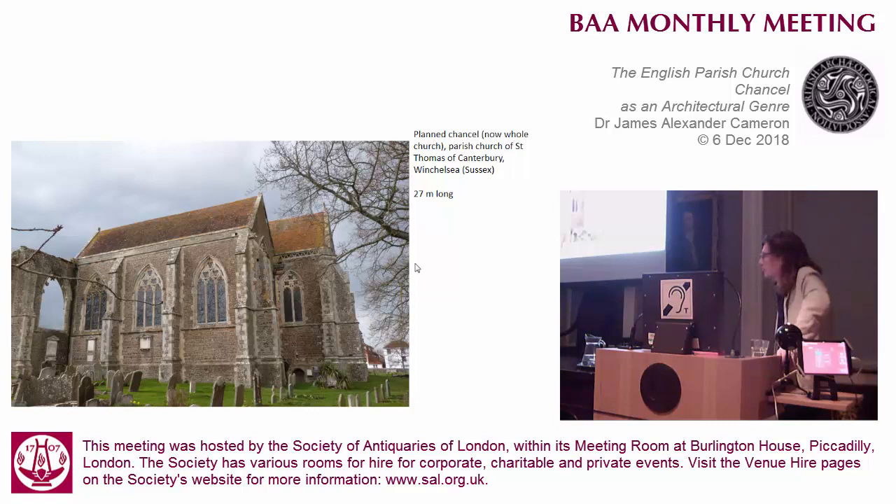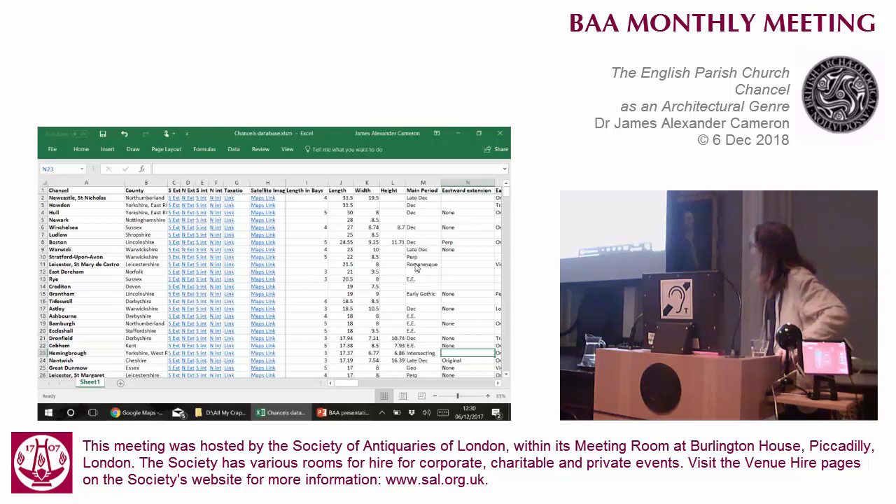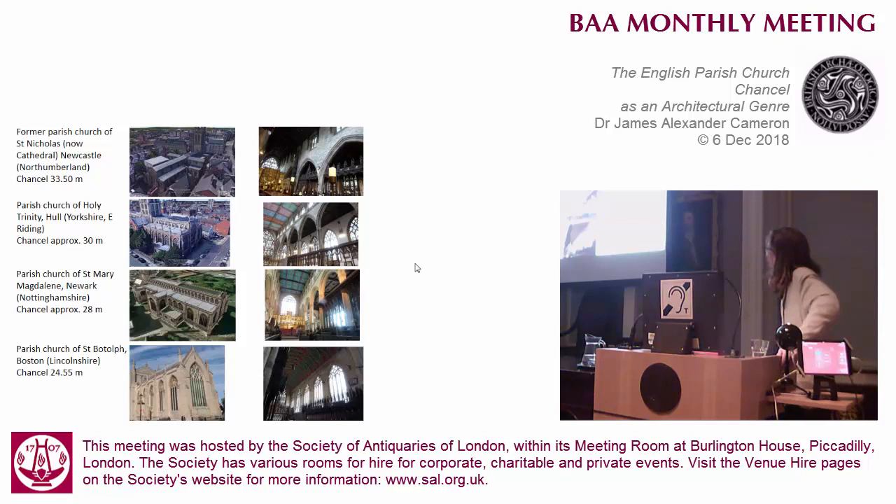Perhaps it was - the nave certainly was never built, and probably the medieval chancel ended up being like two bays of the central vessel. But there are parish churches that were built that have even longer chancels than these. Newcastle - bit of a boring church - massive chancel. That's the longest one I have so far. And St Botolph's, I think, is the longest un-aisled one.